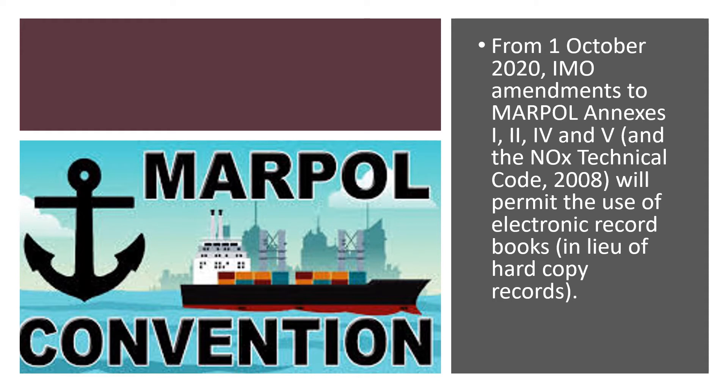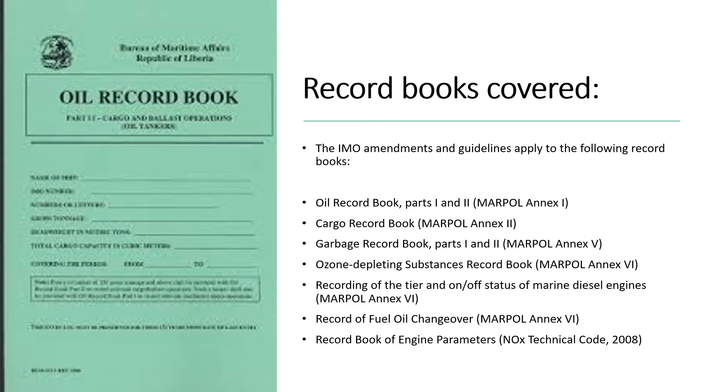The change is also applicable to the NOx Technical Code 2008. This change will permit the use of electronic record books instead of hard copies. On the left side of your screen you can see what a hard copy of the record books looks like.